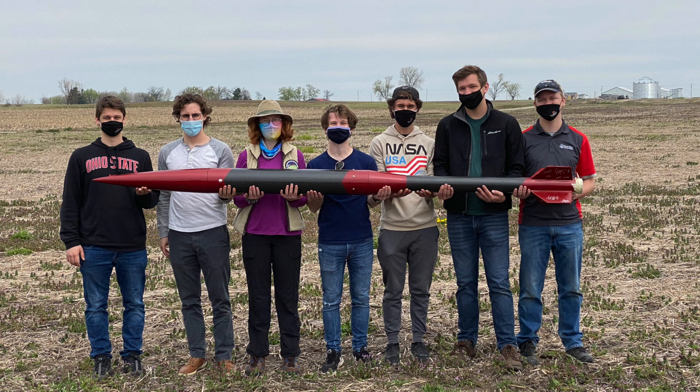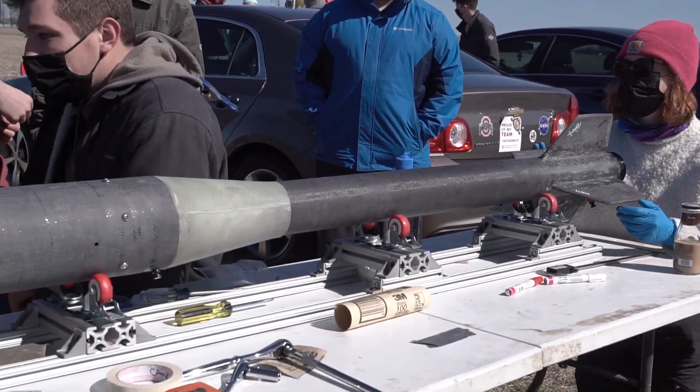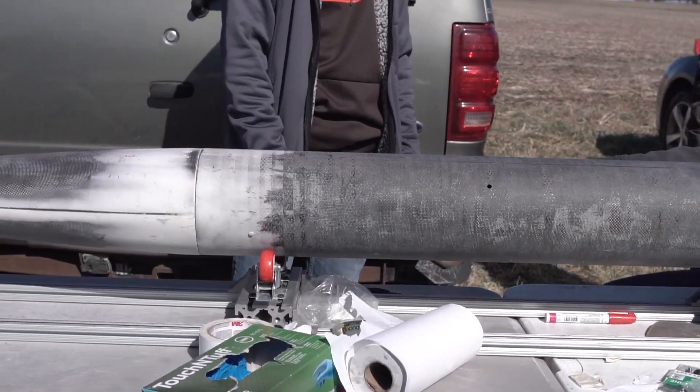We're the Buckeye Space Launch Initiative and this is the WOW Rocket. Our project is a high-altitude sounding rocket capable of sending a 3U CubeSat payload to 30,000 feet. This student-researched and developed design features a composite airframe, which transitions seamlessly to an exposed motor tube for improved aerodynamic performance.